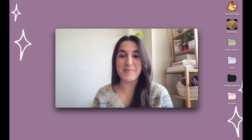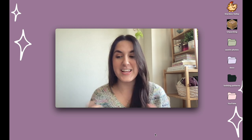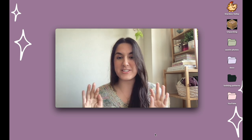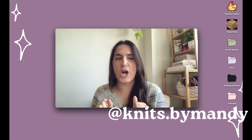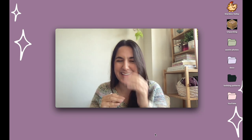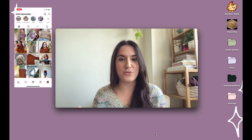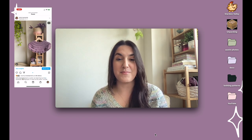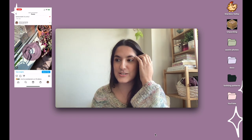Hello, welcome back to my channel Knits by Mandy. I'm Amanda, and we talk about knitting on this channel. Today we're in a little bit of a different location — we are inside my computer — and we're going to be doing a spring pattern planning video where I go through some patterns I'm thinking about making this spring, and we browse for yarn together.